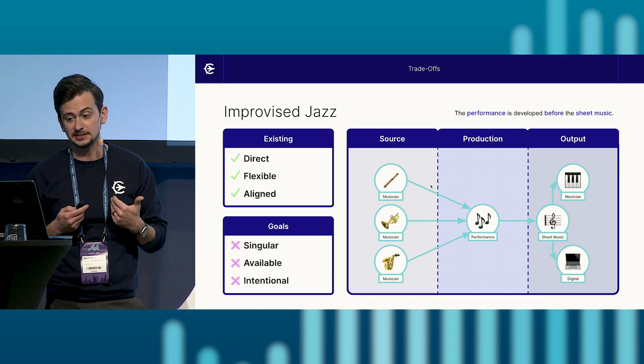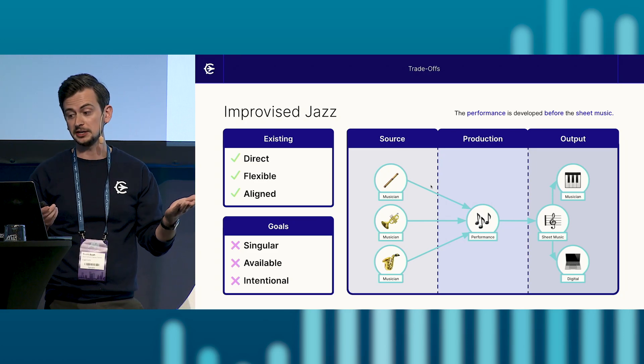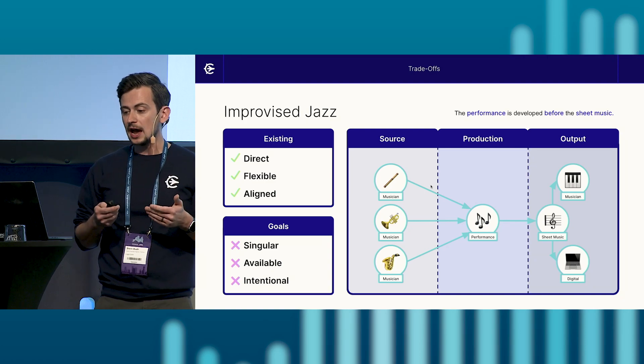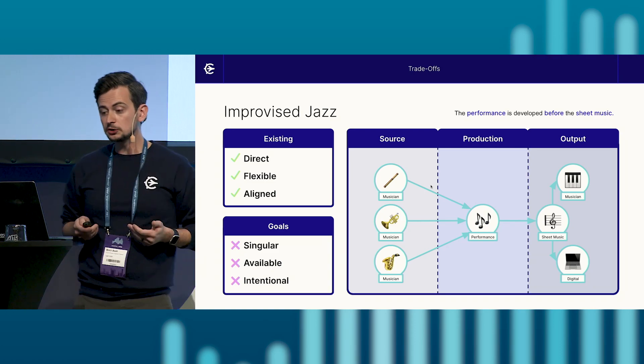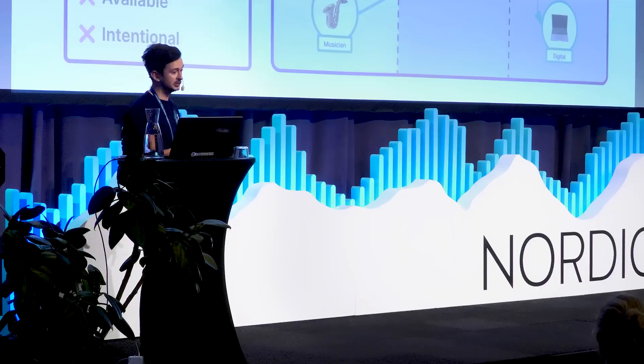We are happy as a jazz band with the existing qualities of our performance process. However, our goal is that we want to share our music with the world through our sheet music, which we are currently unable to do. How can we preserve the benefits we currently have as an improvised jazz band while also achieving our goals? Let's walk through each quality of our performance process and see the trade-offs that we'll need to make.